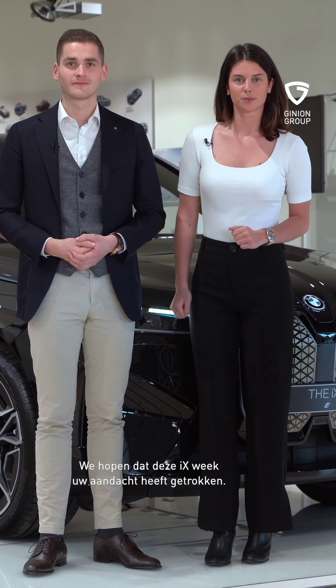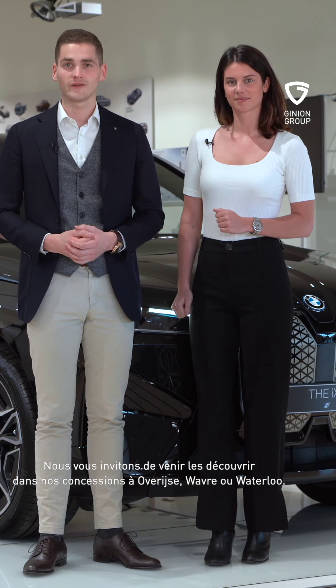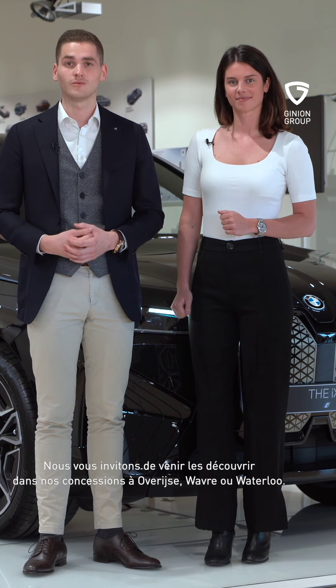We hope that this BMW iX Week will capture you. And we would like to invite you to visit our website to find out more about one of these models. See you soon!